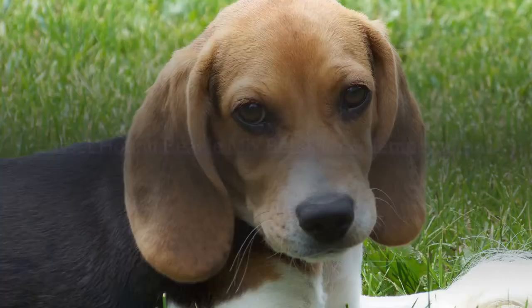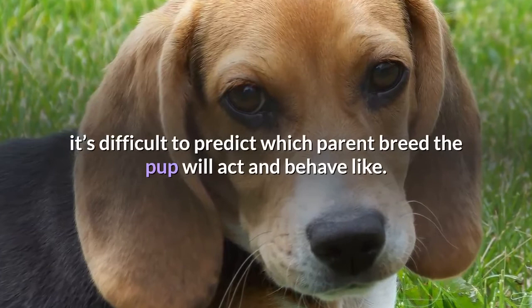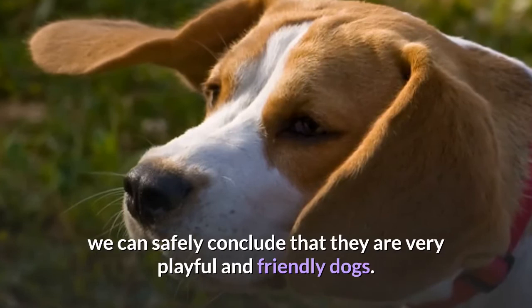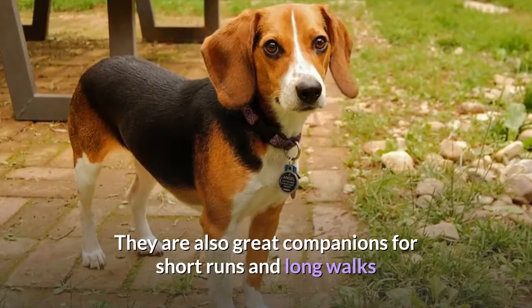Basset Hound Beagle Mix Behavior and Temperament. With designer dogs like the Basset Hound Beagle Mix, it's difficult to predict which parent breed the pup will act and behave like. However, by studying previous cases of Bagel Hound puppies, we can safely conclude that they are very playful and friendly dogs, which makes them perfect family dogs. Full of energy to play games and run around, these dogs enjoy the outdoors most. They are also great companions for short runs and long walks, since they can walk over long distances without easily getting tired.